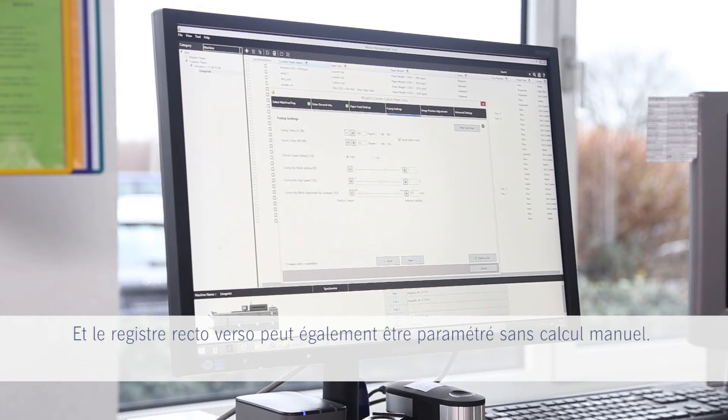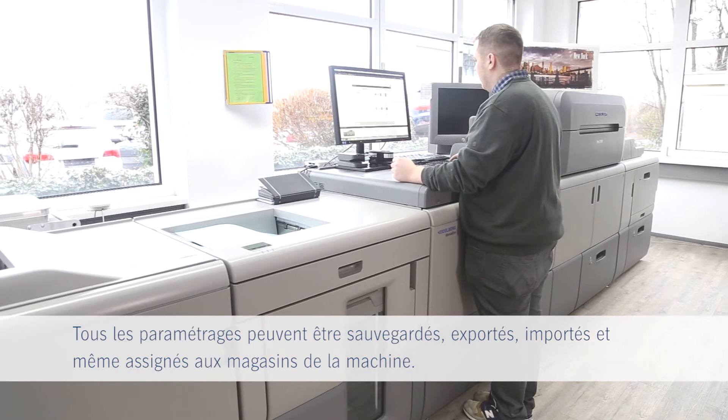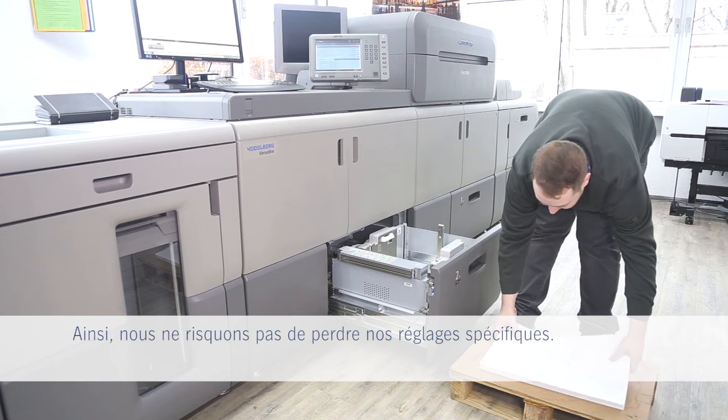The front to back register can now easily be set up without manual calculation. All settings can be saved, exported, imported and even assigned to the machine trays, so our media settings do not get lost again.